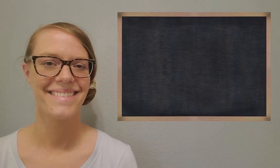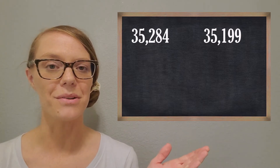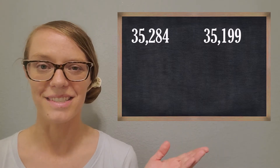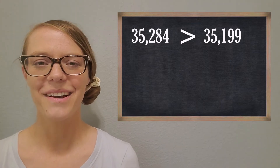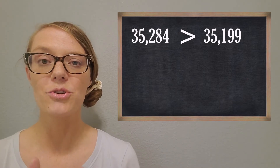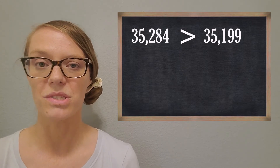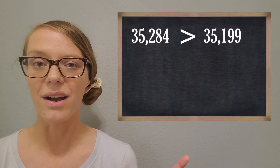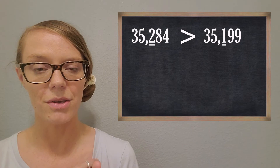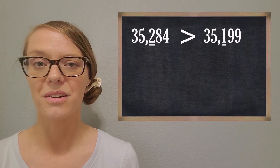Here's another example with some bigger, more challenging numbers. See if you can compare these two using your place value skills. You picked the right one. Which place value helped you when you were comparing and figuring out which one was larger? You worked your way from the largest place value down until you found two digits that were different. Great job!